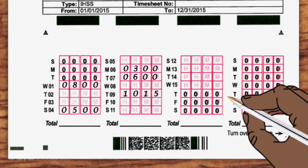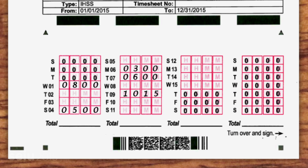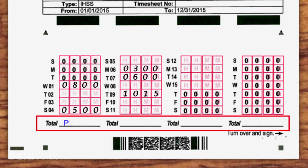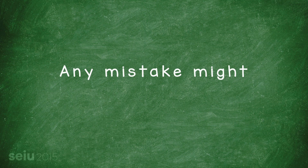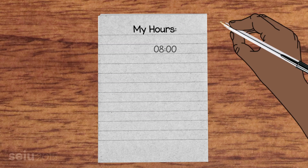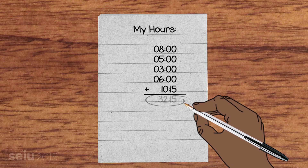Now you've entered all the time for the days you've worked. You'll see that at the bottom of each block, there's a line for that week's total hours and minutes. We recommend you leave it blank. Since your form is processed by a computer, your time will be totaled automatically. And if you've accidentally written down the wrong total or made any other kind of mistake, your timesheet could be rejected. Of course, it is important that the hours you've marked add up to the correct total. Keep a dedicated notebook where you add up your totals and record a backup of your schedule with all your hours and minutes worked.